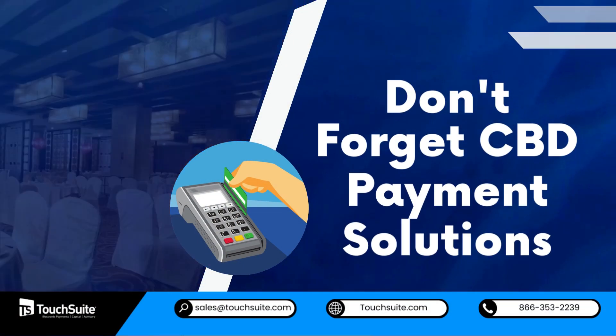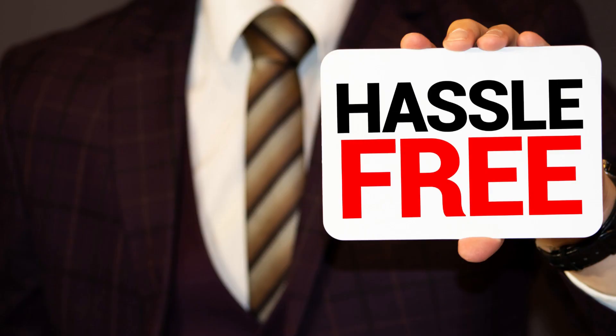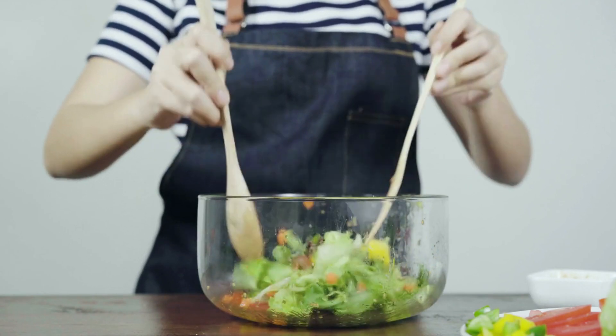Don't forget CBD payment solutions. Ensure your CBD payment processing is hassle-free and compliant with industry regulations. An efficient CBD payment gateway can make a difference in attracting health-conscious customers.